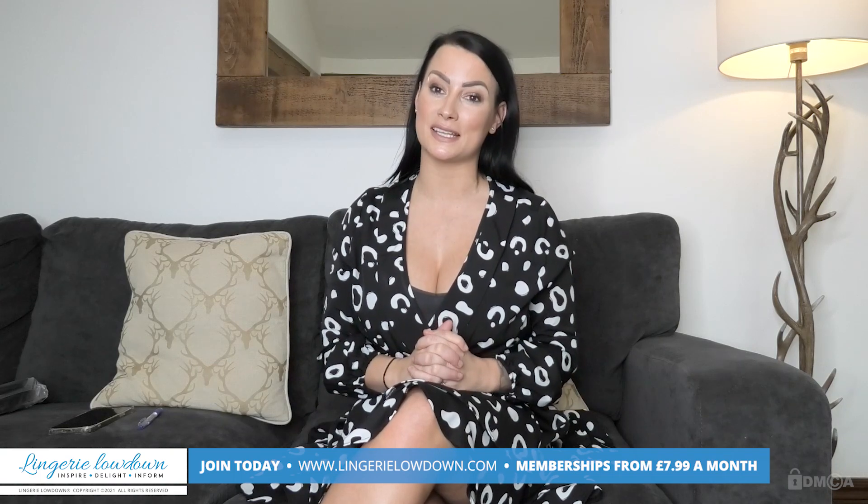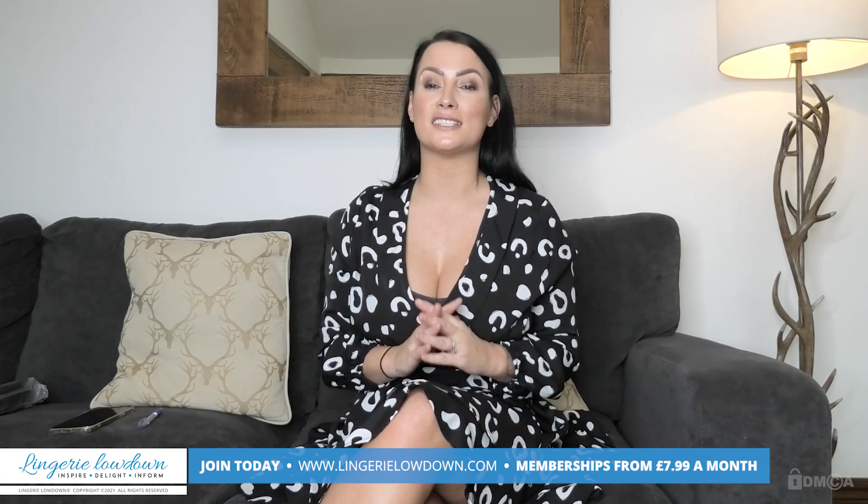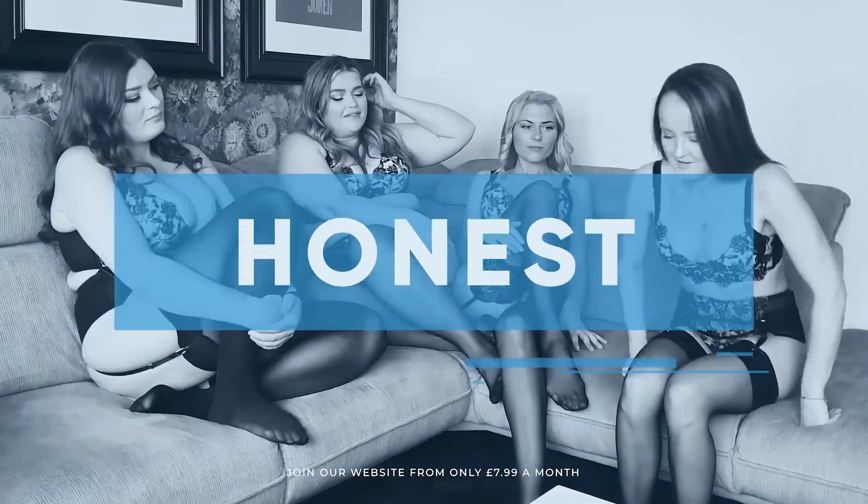Thank you for watching today's preview. If you would like to see more full-length videos, please head to www.langerylowdown.com/join where you will find truly honest and 100% impartial reviews. Memberships start from as little as £7.99 a month, and you'll get access to over 5,000 exclusive reviews. So what are you waiting for? Come and join myself and some amazing presenters and find out what all the fuss is about. All our reviews are 100% impartial and completely honest. Always.